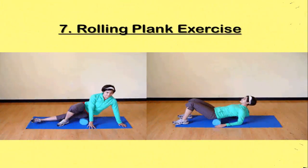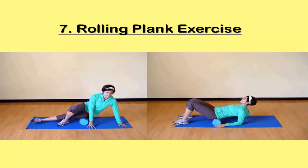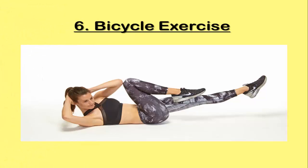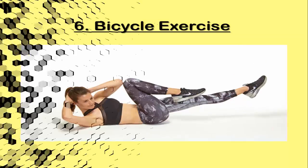Exercise 6: Bicycle Exercise. Even if you do not have a bicycle, you can still do this exercise. Lie on the mat or floor and keep your hands either behind your head or by your side. Lift both legs off the ground and bend them at the knees. Bring the right knee close to the chest keeping the left leg out, then take the right leg out and bring the left leg close to the chest. Alternate bending the knees as if you are using a bicycle.